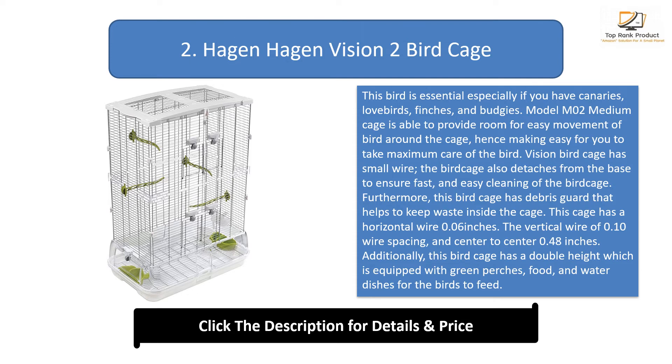Furthermore, this bird cage has a debris guard that helps to keep waste inside the cage. It has horizontal wire of 0.06 inches, vertical wire of 0.10 inches, and center-to-center wire spacing of 0.48 inches. This cage has a double height design equipped with green perches and food and water dishes. The dimensions are 24.6 inches long by 15.6 inches wide by 34.3 inches high. People like this bird cage because it is high quality and easy to assemble.